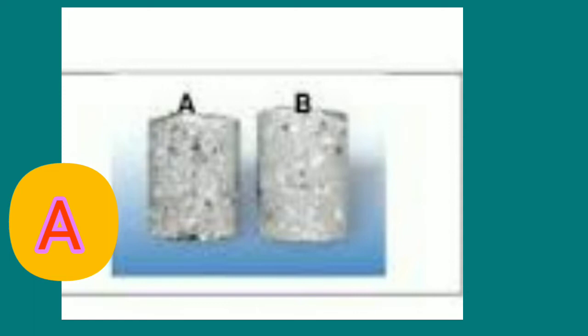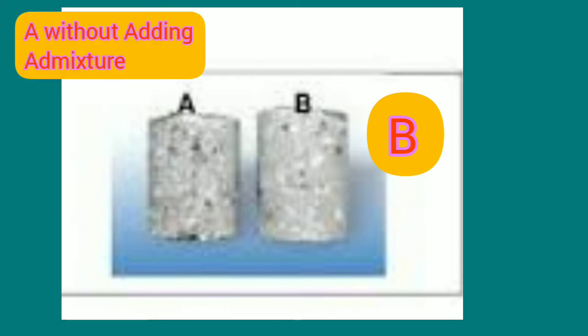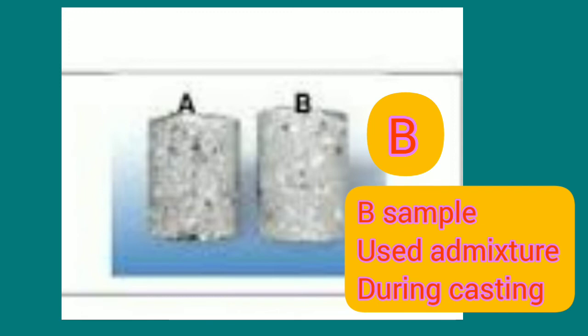Sample A is without an admixture but sample B is executed with addition of admixtures. In both cases, there are some voids due to water pores which appear after finishing in sample A. But in B, there is no such soundness issue.